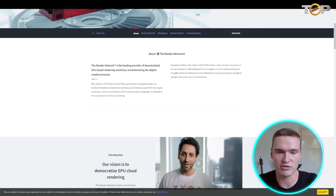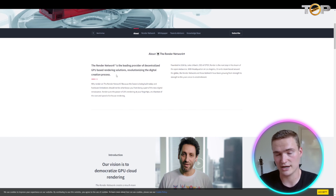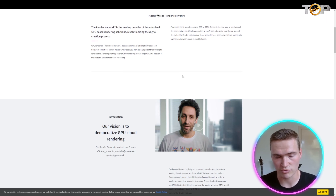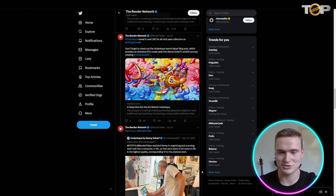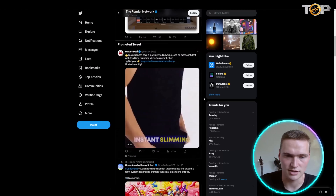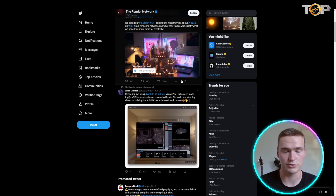Render itself is the leading provider of decentralized GPU-based rendering solutions, revolutionizing the digital creation process, and the RNDR token is at the center of this whole ecosystem. Basically, if you have games or animations that need rendering — documentaries, videos, films — but you don't have the capabilities for high-definition rendering yourself, this is a decentralized platform where you can have that done for you. I'd strongly recommend checking out their Twitter to see real examples of what's been done on the Render Network.